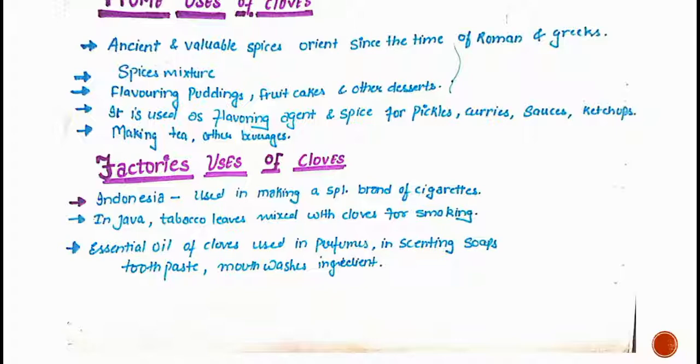The essential oil of cloves is used in factories for perfumes, scented soaps, toothpaste, mouthwashes, and other ingredients.